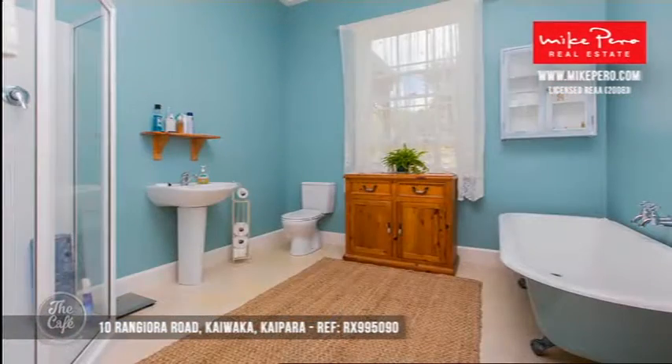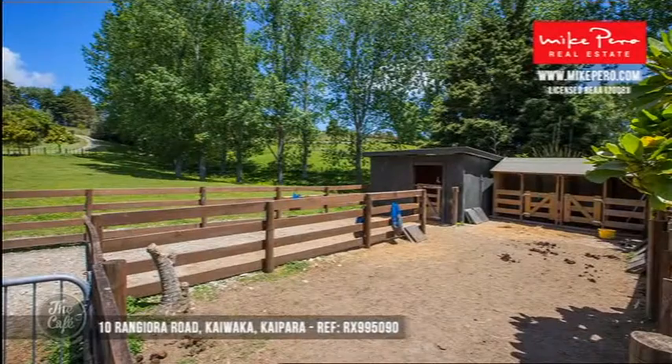That's beautiful — I love the colour they've actually used and everything. Nice and fresh. Yeah, you're right about lifestyle blocks, everybody wants one. That's a really good price.